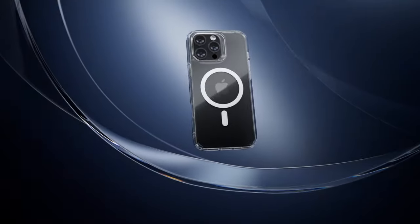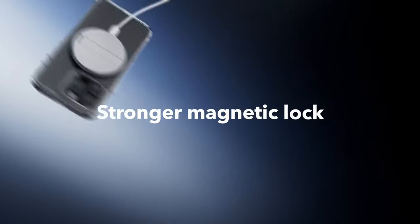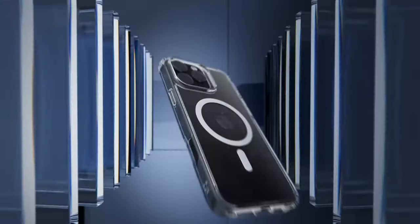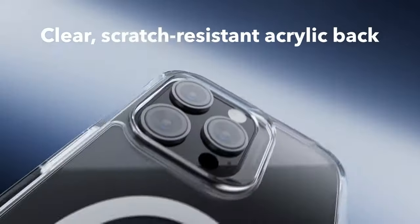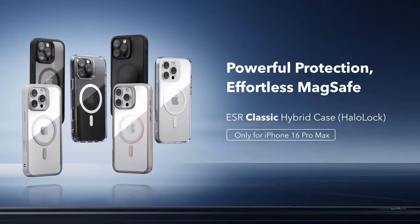This case offers military-grade drop protection with air guard corners designed to absorb shock from all angles. The raised edges ensure the screen and camera stay scratch-free, so no need to worry about tossing your phone down on a surface. It also lets you keep that sleek iPhone look with a scratch-resistant, crystal-clear acrylic back, showcasing your phone's original beauty.